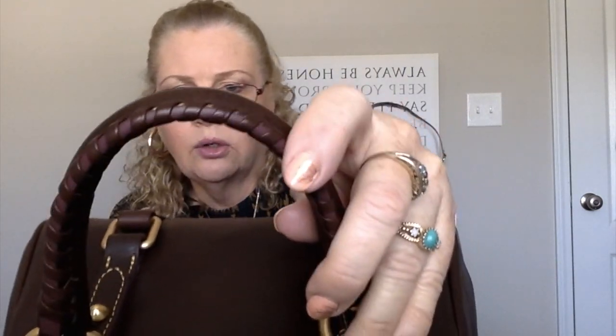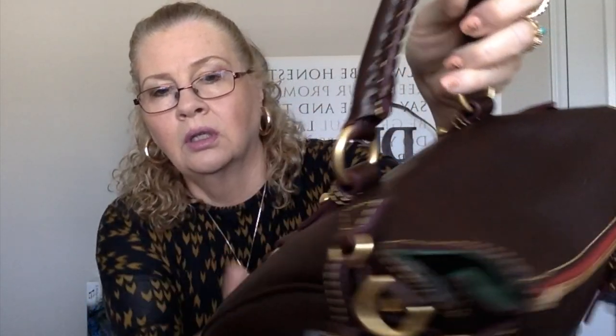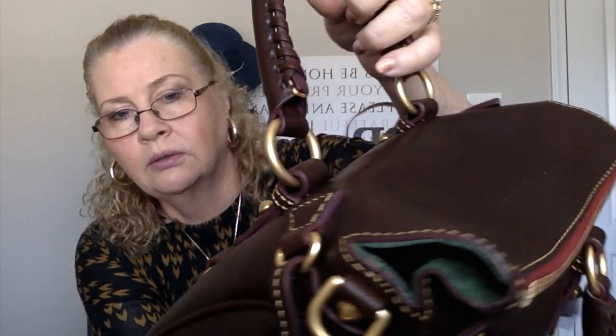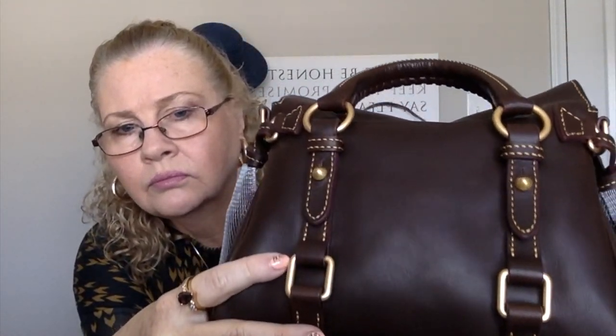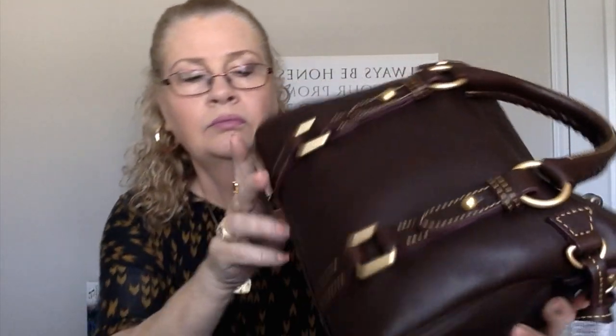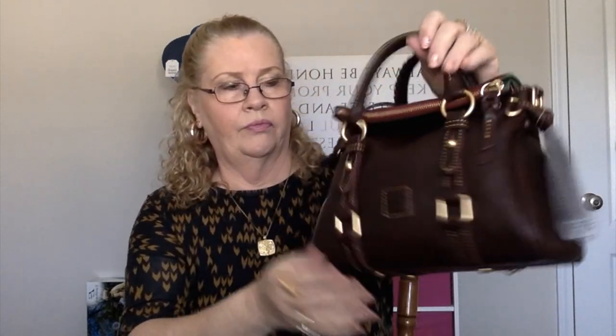A lot of you ladies already know these Florentine leather bags. It's got the chocolate or dark whip stitching — I don't think it's brown, but it's hard to tell. She's got the matte gold brass hardware and feet, and the red zipper tape that I really like.